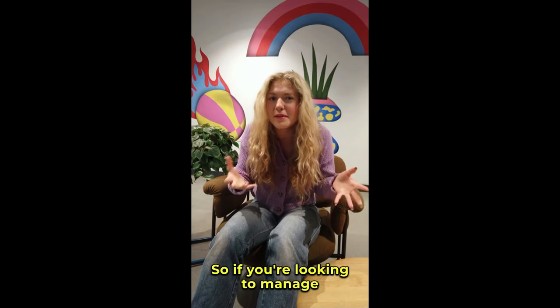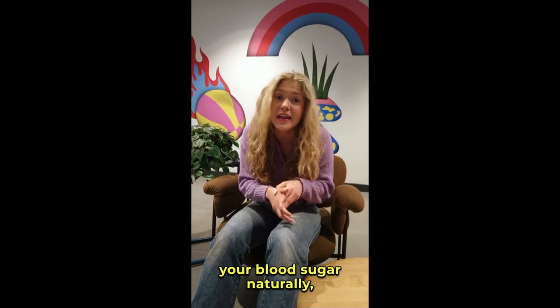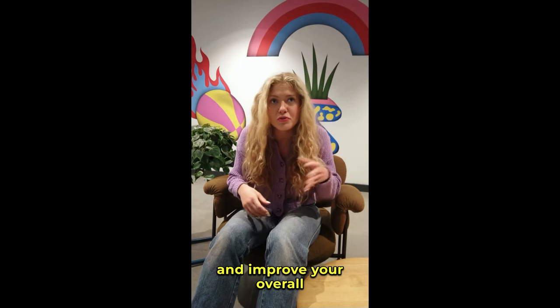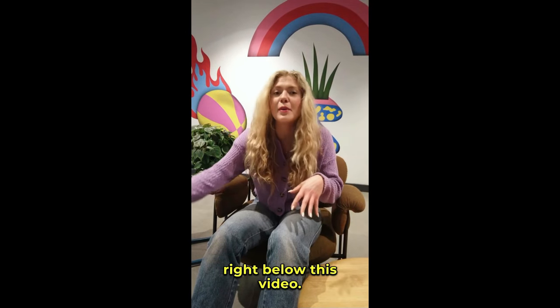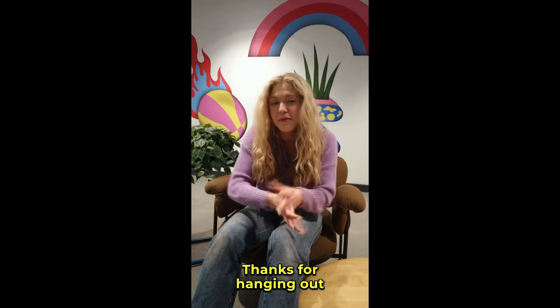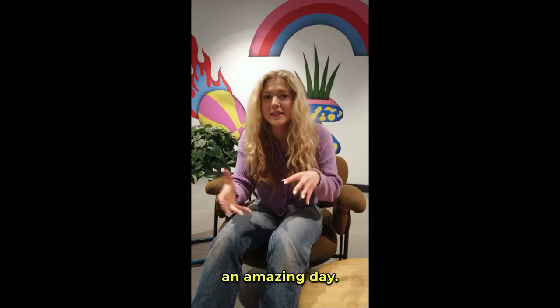So if you're looking to manage your blood sugar naturally, increase your energy, and improve your overall health, I highly recommend giving PlantSulin a try. Don't forget, the link is right below this video. Thanks for hanging out with me today. I hope you all have an amazing day.